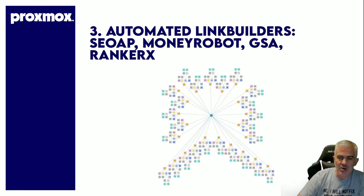Next: automated link builders — SEO Autopilot, MoneyRobot, GSA, RankRx — built for Proxmox. Running that stuff on VPS: terrible. Running it on Proxmox: amazing.